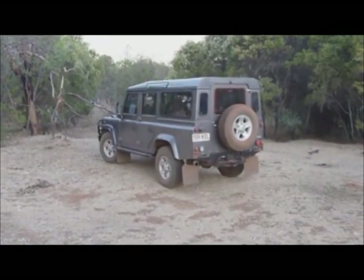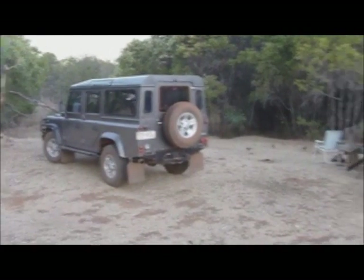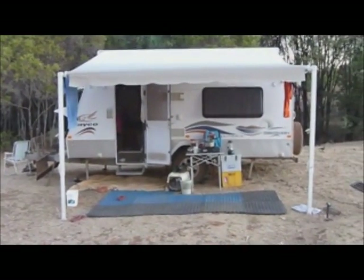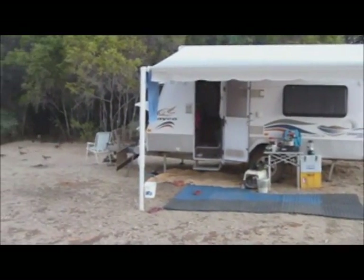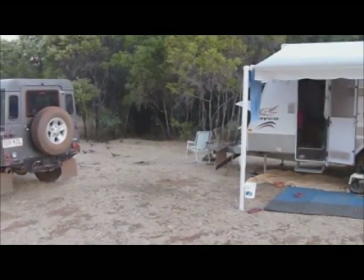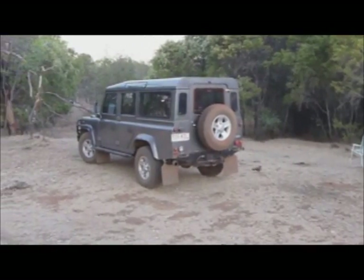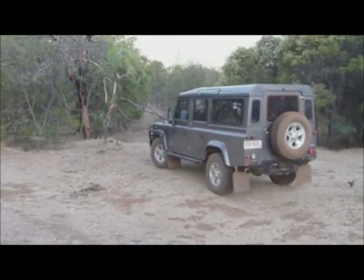G'day everyone, it's NQ Explorers again. We've just arrived out in the goldfields and set up our camp. Tomorrow we're going to go out and start hunting for some gold - we're out here for the best part of the week. We might go and look for a few relics in the old town sites and the old timers camps out here, so out in the morning, bright and early.